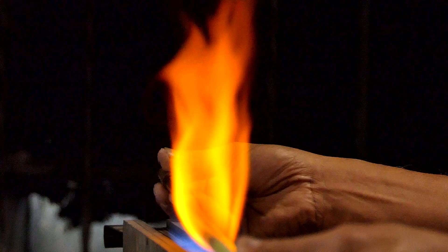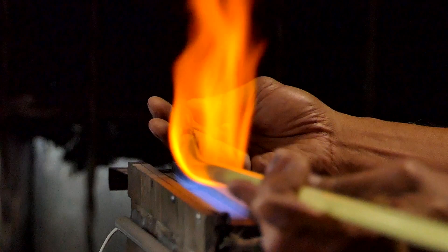We still maintain a neon production plant here in our shop. The volume of neon that we build these days has dropped, of course. But when you're trying to do something art-like, there's just nothing better — which is why we've maintained the capability.